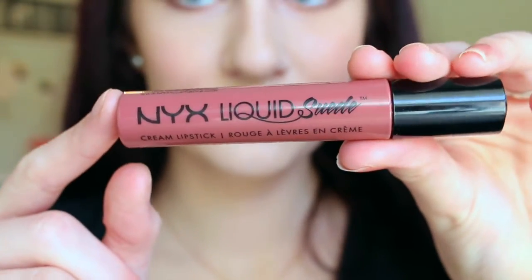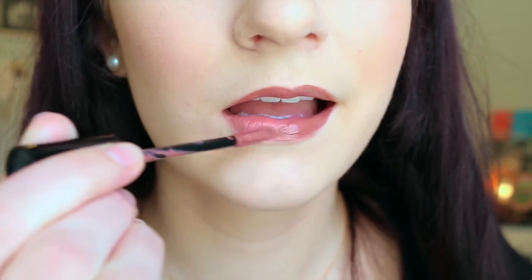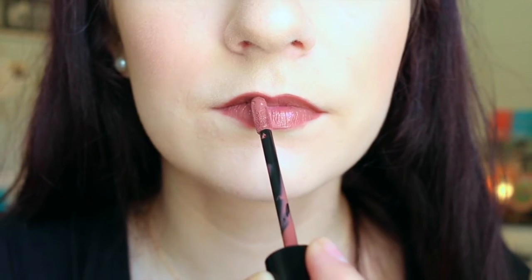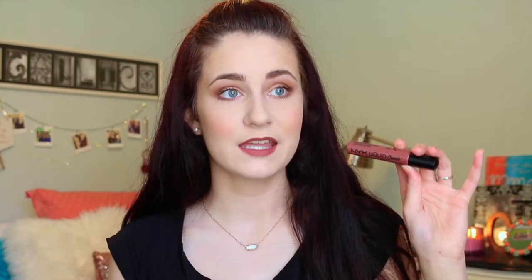So the first one is this NYX Liquid Suede Cream Lipstick in Soft Spoken, and I've always wanted this since I saw 11th Gorgeous. Stephanie, I believe, is the one who wears this a lot in videos. I've wanted this for a while because it is so pretty and it is what I'm wearing right now. I'm so impressed with this formula — it's like a liquid lipstick and it does dry down all the way. It's a lot creamier and smoother than their Lip Lingerie.